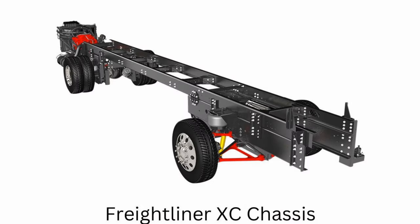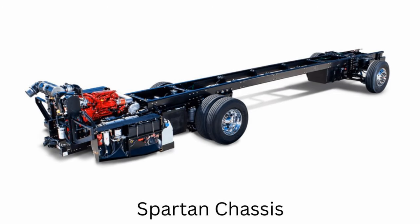Now every RV out there is built on a chassis of some type, even the towables. What is a chassis though anyway? Well, for a motorhome the chassis will carry the engine, the transmission, the suspension, the brakes, and so on. Whatever gets your motorhome down the road is going to be in and on the chassis. From there the RV builder puts the body of the RV on the chassis — it's built right onto it and attached to it.